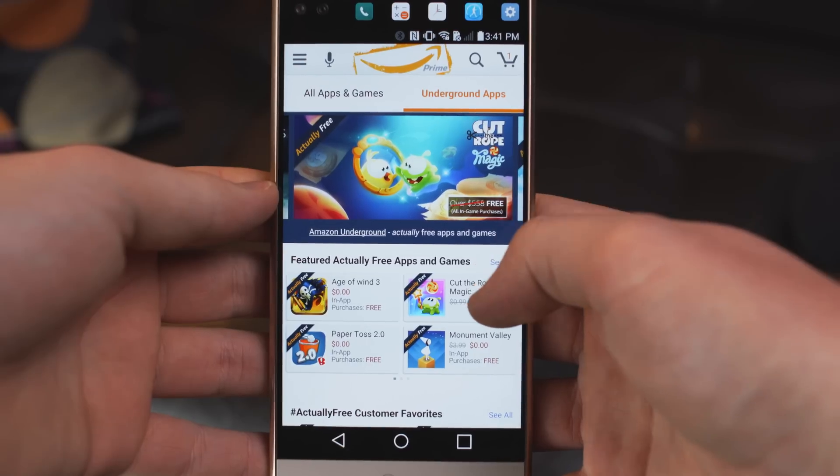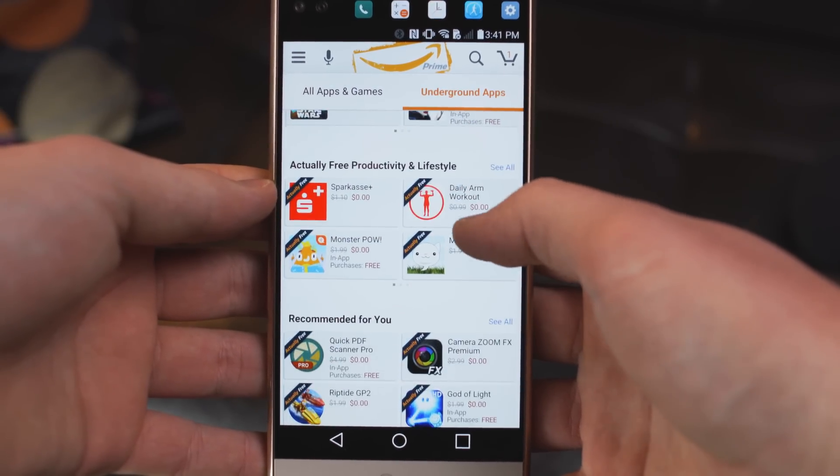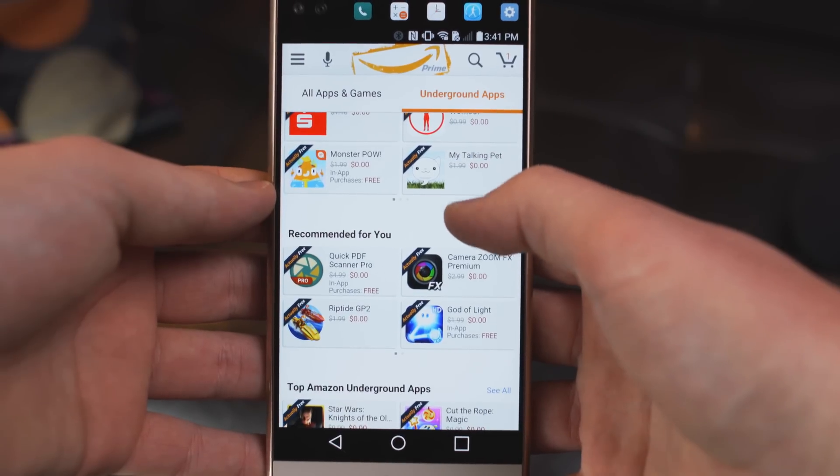What's better than an app store with discounts? Not a lot, right? Maybe two app stores with discounts? Android users get the liberty of using the Google Play Store and the Amazon App Store. Now the Amazon App Store has been around for years but it seems that most have either never heard of it or, in my case, forgotten about it.